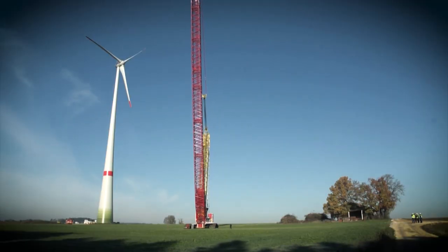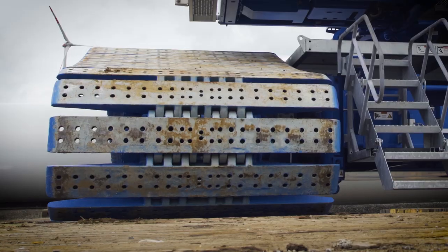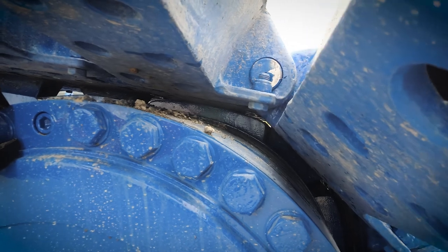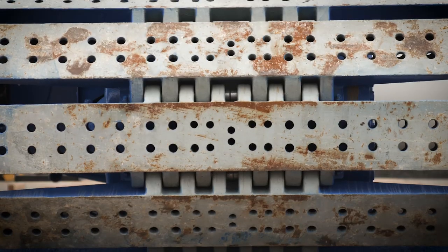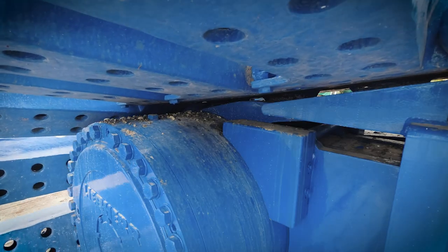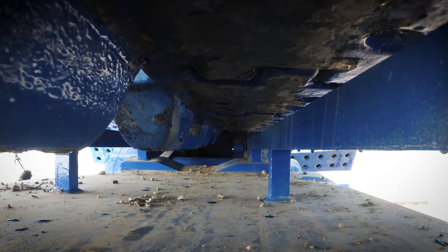In the worst case scenario, cracks may even appear on load-bearing components and the travel gear may suffer permanent damage. The travel gear on the crawler carrier consists of a travel drive with tumblers, cast base plates, and hardened track rollers. As a result of the high stresses on the steel-steel contact surfaces, it's simply not possible to prevent wear on these components.